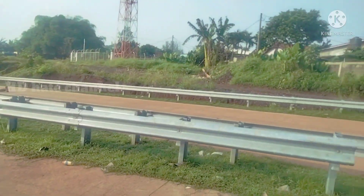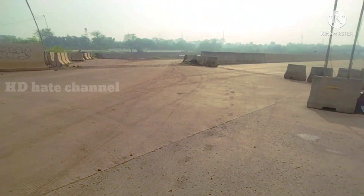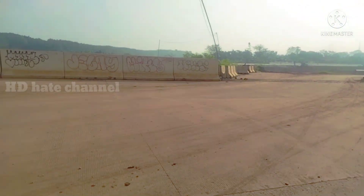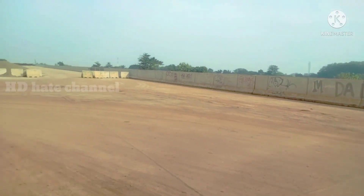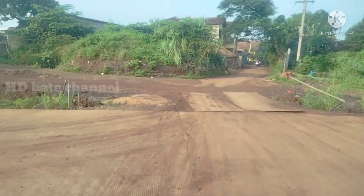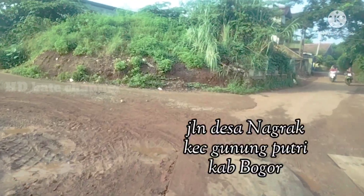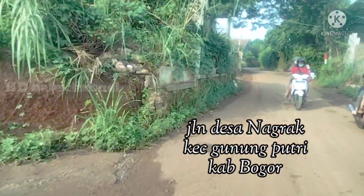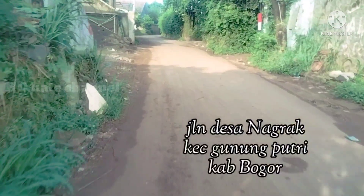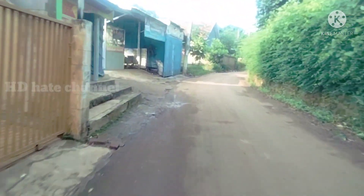Yang tadi kita lintasi, kita menuju ke Jalan Desa Nagrak. Ini Jalan Desa Nagrak, sementara, yang biasa dilalui oleh warga Kampung Cahak dan Kampung Nagrak. Kita melintasi Jalan Desa Nagrak menuju ke arah Jalan Alternatif Cibubur.